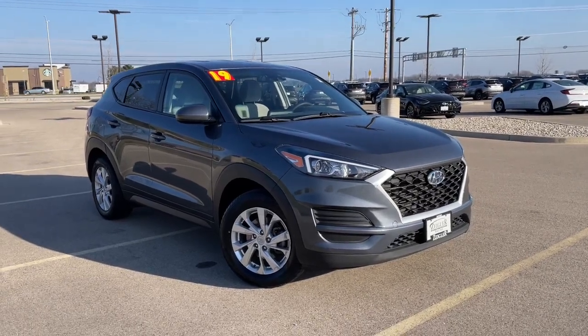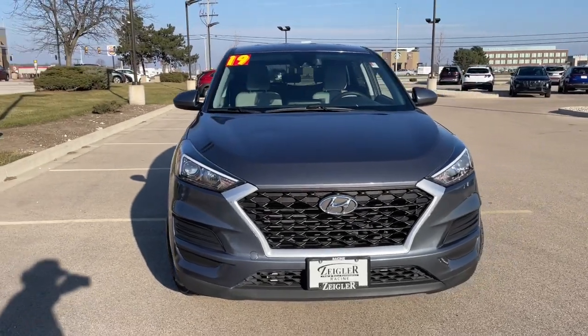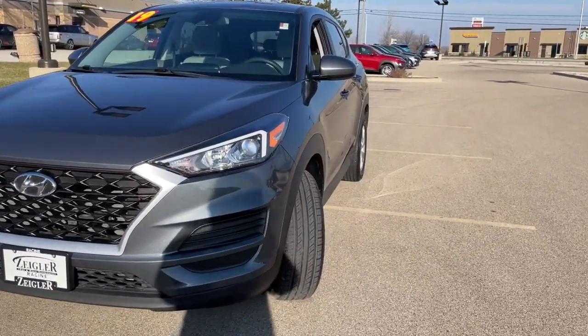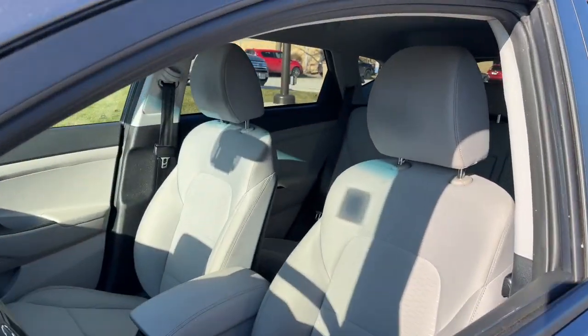Get a feel for the 2019 Hyundai Tucson. With less than 60,000 miles on the odometer, this vehicle provides excellent value. Take your daily drive to a higher level of comfort and quality with this well-built, well-equipped Tucson.